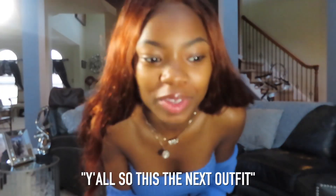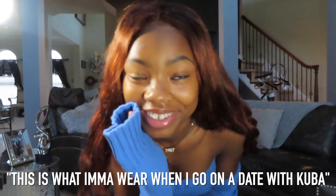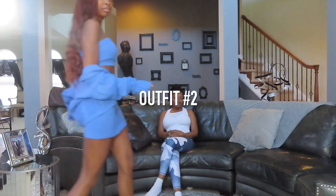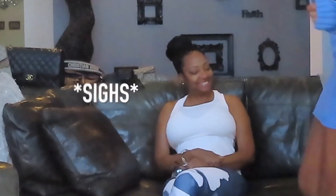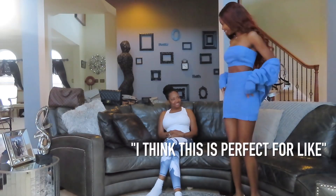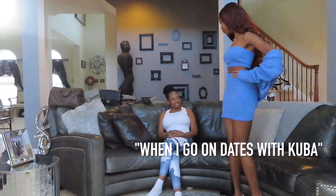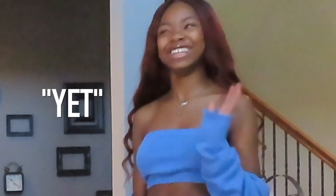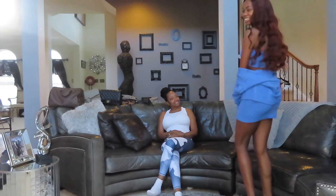Y'all, so this is the next outfit. I'm going to prank my mom and say this is what I'm going to wear when I go on a date with Cuba, and I'm going to see what she says. I think it's cute. I'm going to wait for her to come back downstairs. Outfit number two, y'all. This is what we're working with — I think it's cute. I think this is perfect for when I go on a date with Cuba. You don't go cute with a date. Not yet. But, you know, it would be real cute.